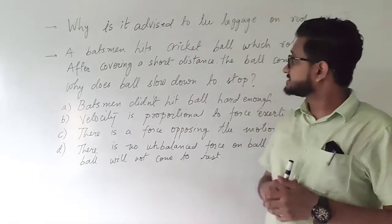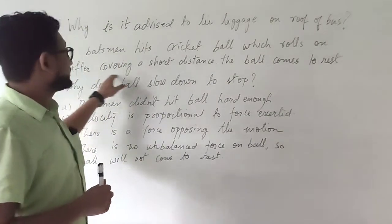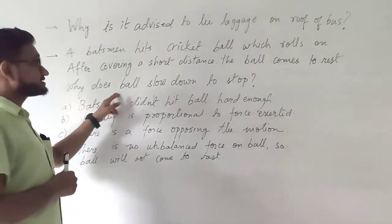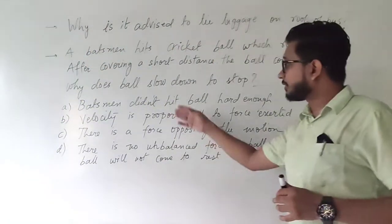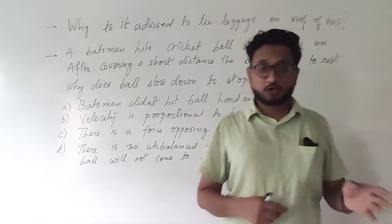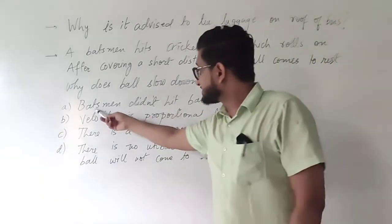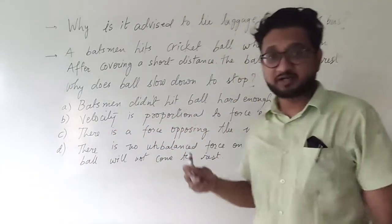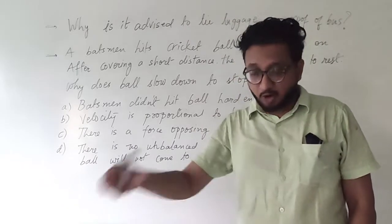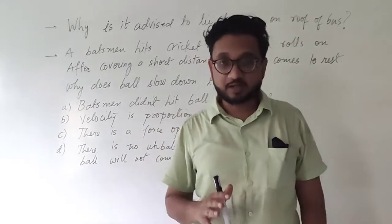The next question: a batsman hits the ball which rolls on the ground. After covering a short distance, the ball comes to rest. Why does the ball slow down and stop? There are four options given. A batsman is hitting the ball and then the ball stops after a while — why does that happen? The ball is rolling on the ground, and we know that anything rolling on the ground ultimately comes to a stop.